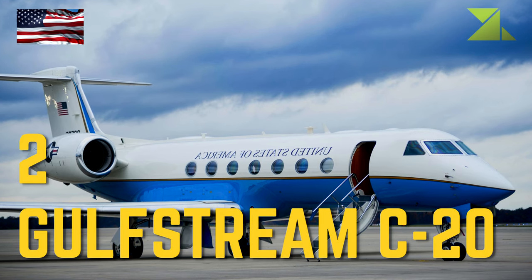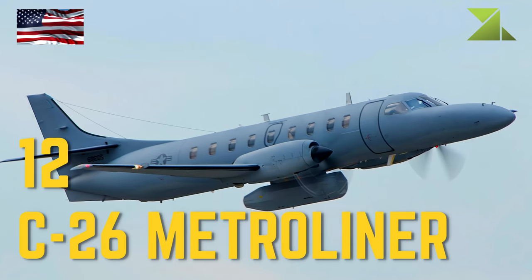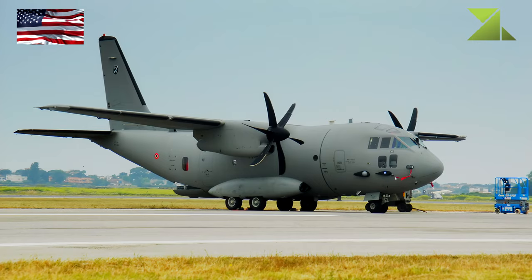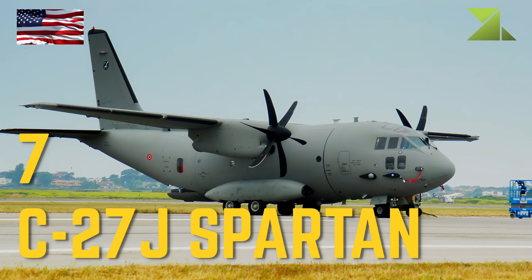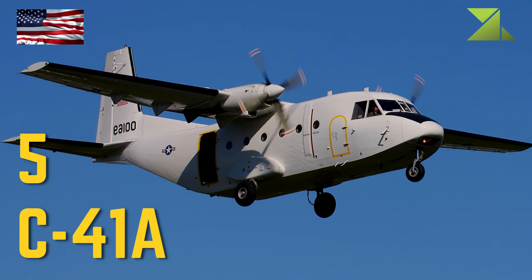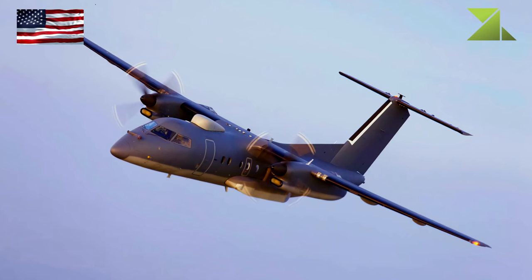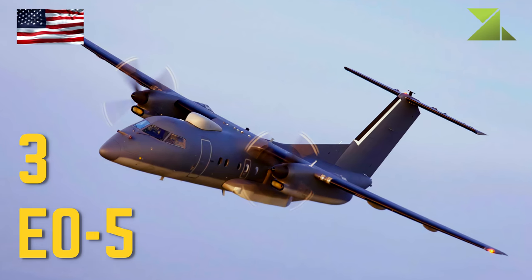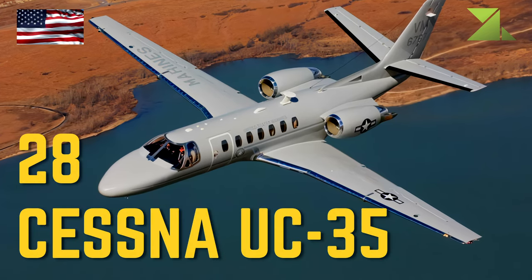Fixed-Wing Aircraft: Gulfstream C-20, C-26 Metroliner, C-27J Spartan, C-41A, EO-5.